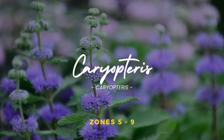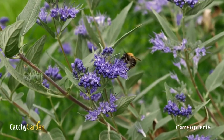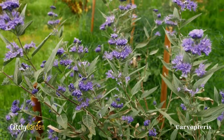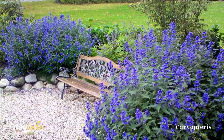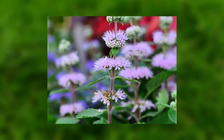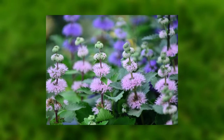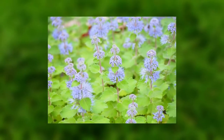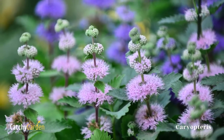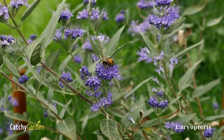Number three: Caryopterus. This remarkable plant brings to mind Russian sage and the two make wonderful plant companions. Clusters of violet-blue flowers appear in late summer and fall over fragrant silvery-green foliage on bluebeard. This low-maintenance beauty is great for sprucing up shrub borders when the rest of the shrubs have died down. Because deer don't find this plant attractive, you can safely leave it in your yard for a long time without worrying about it getting eaten. You can plant Caryopterus from zones 5 to 9.